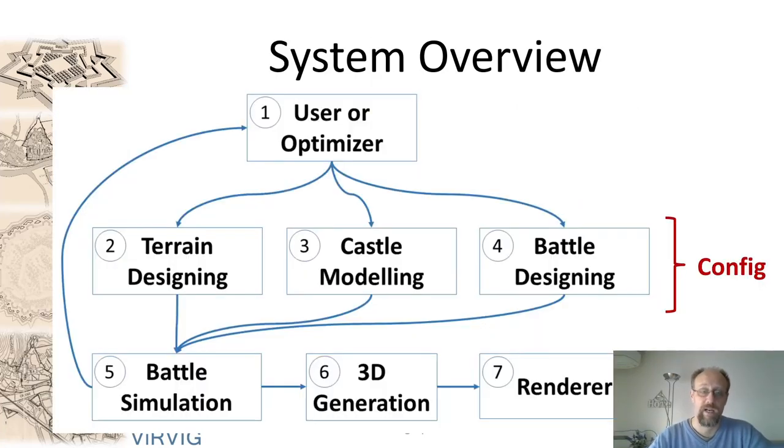Our system is based on a three-layer model. On top is the user controlling everything. Then we have the configuration layer, where you can set the parameters for terrain design, modeling of the castle, the initial shape, initial population, and the characteristics and parameters of each battle. All that is fed into a battle simulation system and a city evolution system. After getting the results, the user can change parameters, or an automatic algorithm can find parameters from the simulation results. If the results are satisfying, they can be sent to 3D generation to create renderings of the cities.